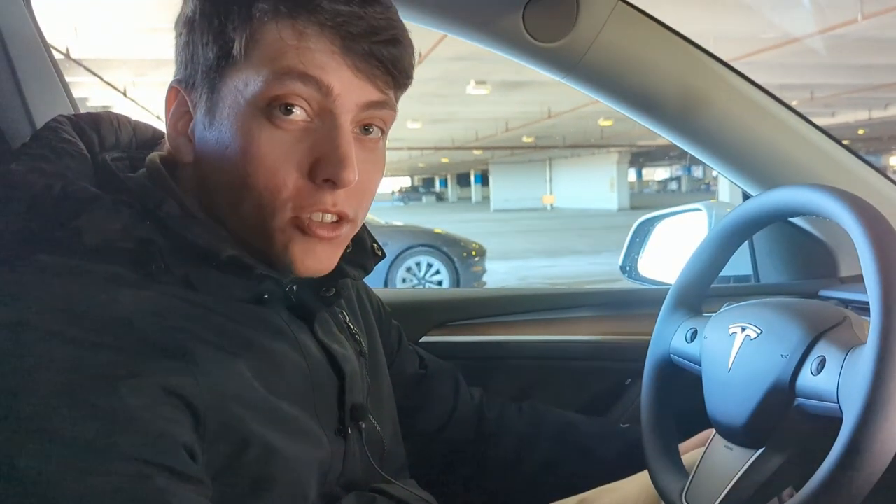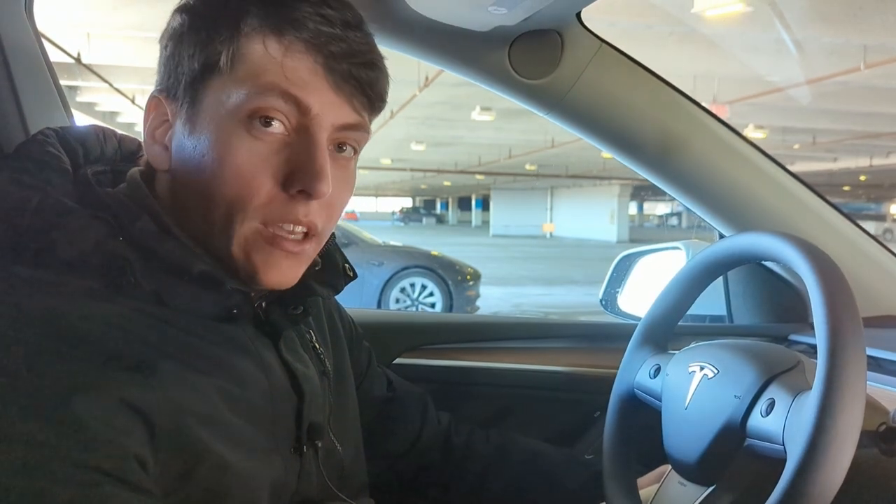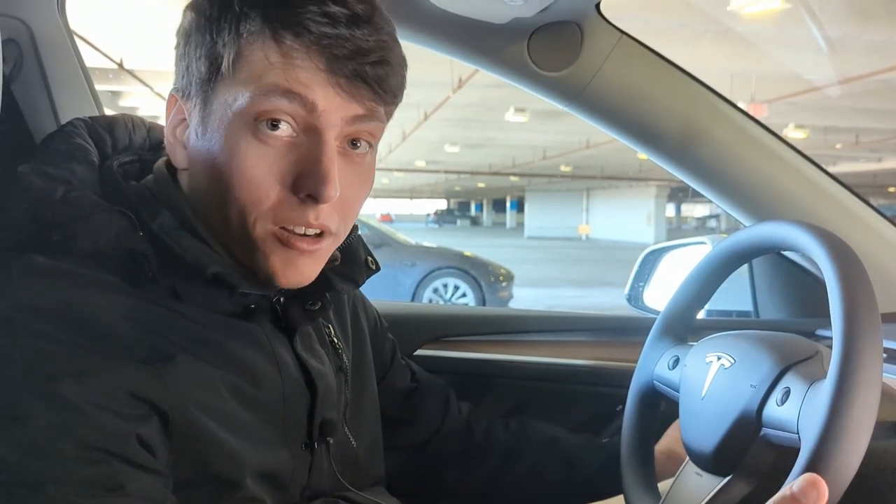We're going to go get some lunch, I'll monitor it in the app, and we'll see how much we get. It says 50 minutes remaining, so I'm sure I'll have enough to at least make it to my halfway point after we finish with our lunch. All in all, very easy.